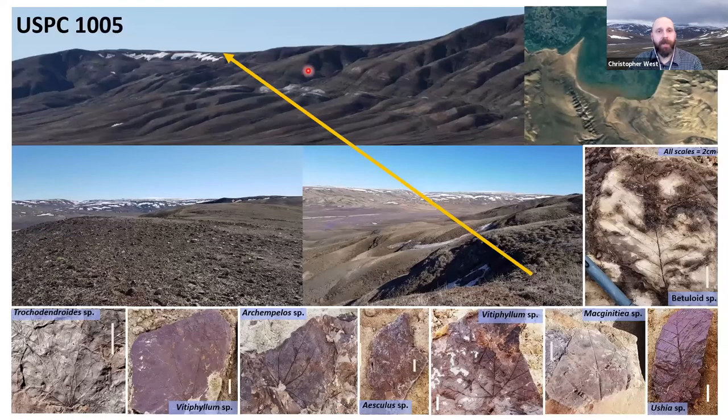The other site is on the western side of the fjord, right at the top of a bluff, from sediments peeking out through the tundra and weathering away. The lithology is completely different — terrible red-colored rocks. These are also siltstone, a similar depositional environment, but filled with iron and rusting as they're exposed at the surface. These are a bit harder to see, but again we have the katsura leaf, grape leaves, Archaeampellas, horse chestnut, Maginatia the sycamore relative, Ushia the so-called arctic oak, and other birch-like or hazel-like leaves.